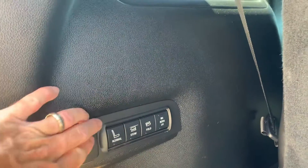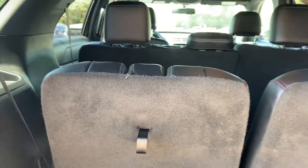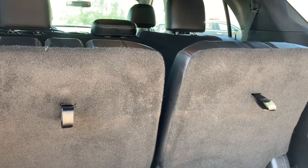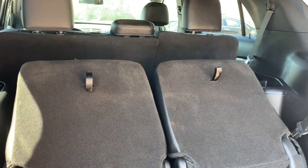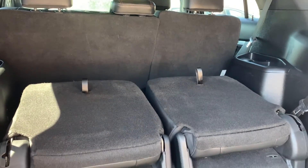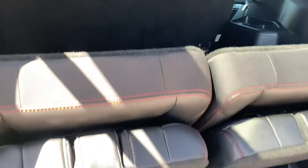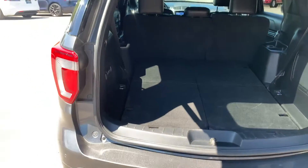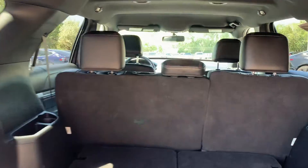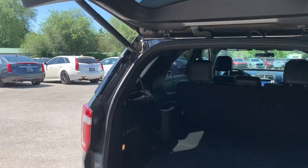Over here you have your controls for your back row. Right now they're on normal. You could go to fold, and you can even go to stow. That makes them fold down so that you have a massive amount of space in the back there without a third row in the way. We'll go ahead and tell that to come down.